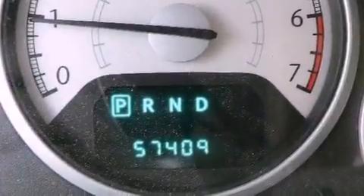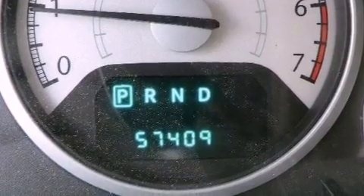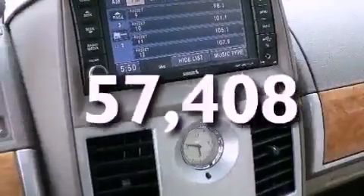Roof rails, stability control, and a rear window wiper. This vehicle has fewer than 58,000 miles on the odometer.